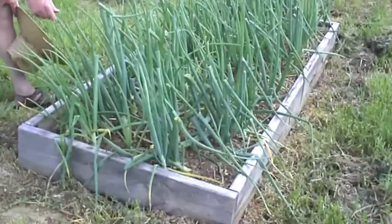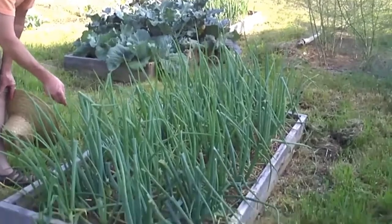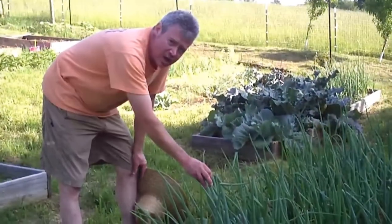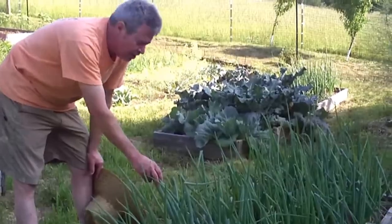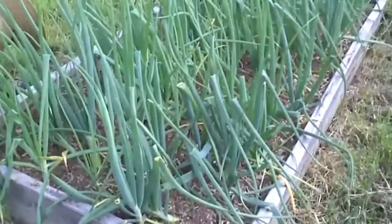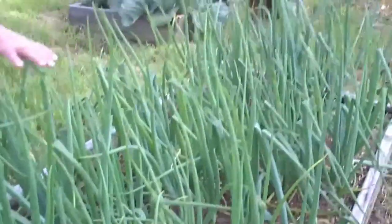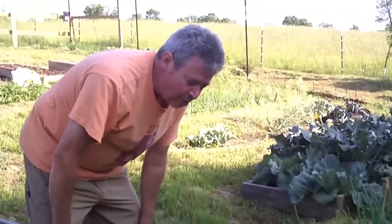We're at another raised bed. This bed happens to have onions in it, and I wanted to show you how large these onion plants are getting. These have been in the ground about 90 days right now, and we'll be able to harvest them in the next week or two when we have campers here at camp. The campers will really enjoy getting to harvest these onions. You can see how we've weeded this bed — there's virtually no weeds whatsoever. So I'm hoping to get some very large onions out of this bed.